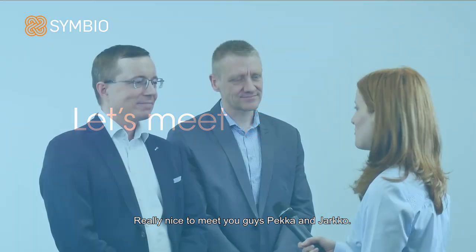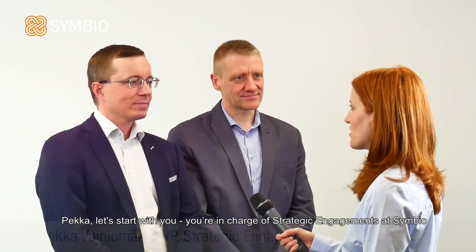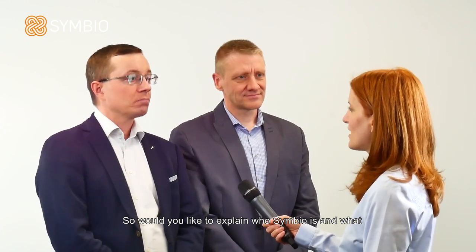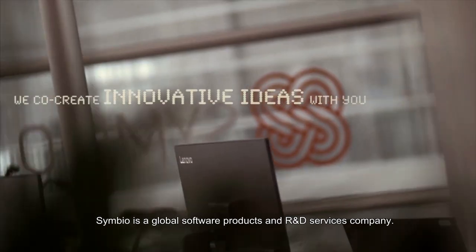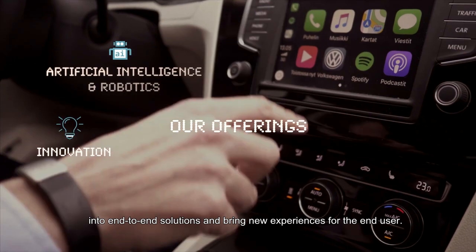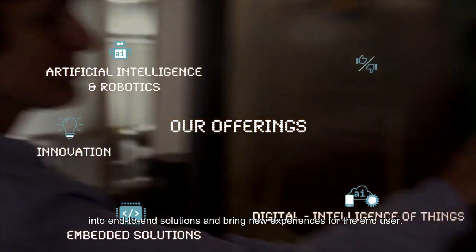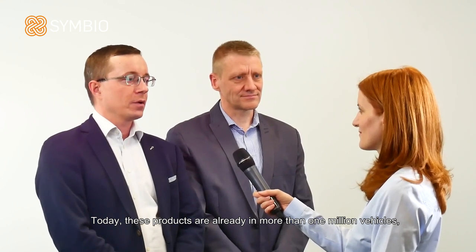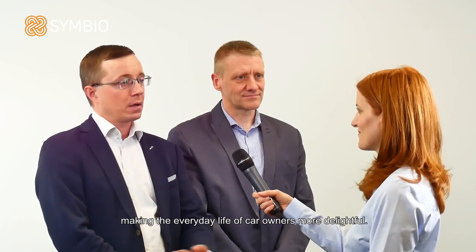Really nice to meet you, Pekka and Jarkko. Pekka, you're in charge of strategic engagements at Symbio — would you like to explain who Symbio is and what you're doing in the context of automotive? Symbio is a global software products and R&D services company. We design and create new concepts and products for the automotive industry. We combine mobile apps, cloud computing, and embedded systems into end-to-end solutions and bring new experiences for the end user. We deliver turnkey software products for our clients. Today these products are already in more than one million vehicles, making the everyday life of car owners more delightful.